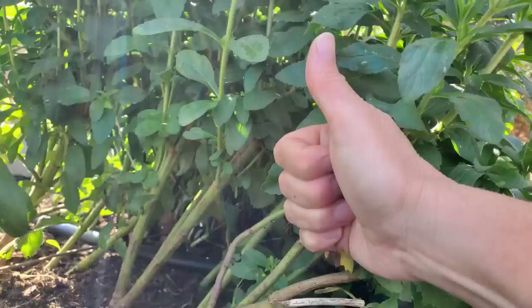Worms are one of your best friends in the garden — the things they do to improve your soil. We also grow a lot of comfrey and use that to amend the soil and also to make teas to feed the plants with.